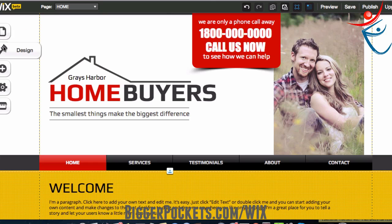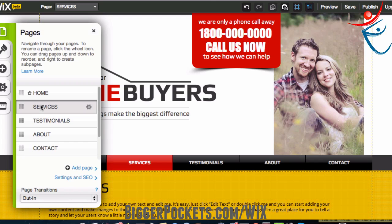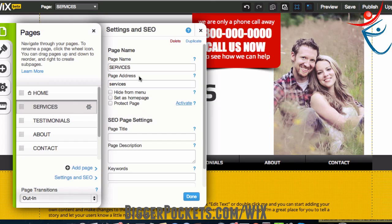Over here we've got pages, design, add, settings, app market. If I click pages, I can go between all the different pages of my website — there's not just one, there are five pages here. I can also add pages by clicking 'add page.' Now I don't want a page called 'services,' so I'm going to click page settings and change the page name to 'frequently asked questions' because I like that better.